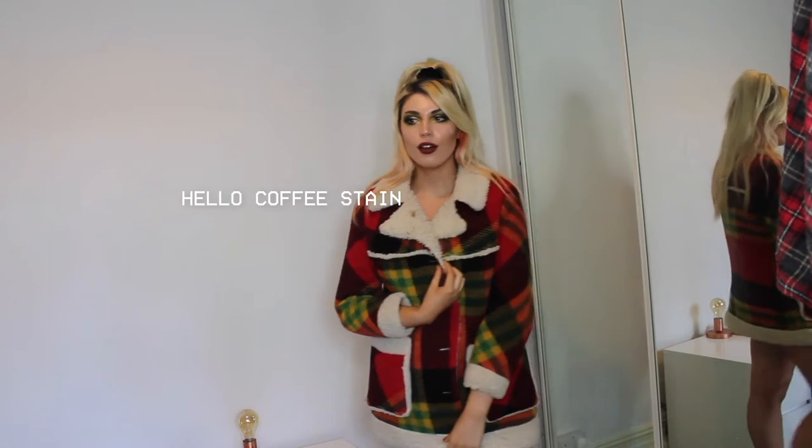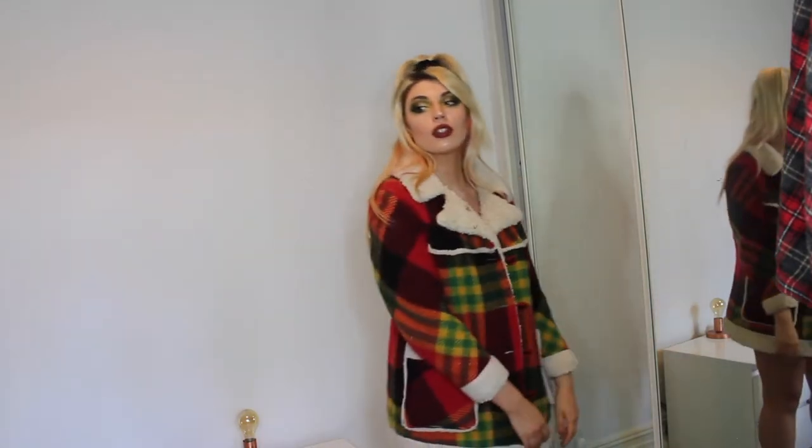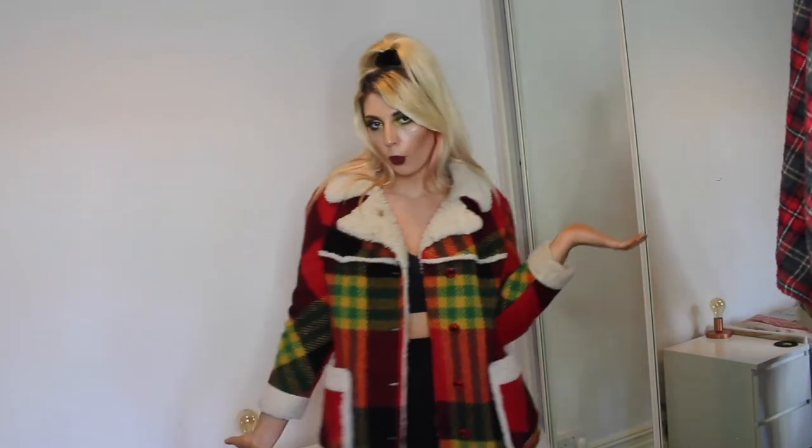Next up we have this coat — I absolutely adore this and it goes surprisingly with a lot more than you'd think. It's quite bold, but because you've got the red, the green, and the yellow, it actually complements a lot more than you'd expect. It's definitely my favorite winter piece. I think this looks really cute with a nice pair of winter boots — knee-high boots, ankle boots, whatever you fancy. I think this was about 15 pounds from a vintage fair.